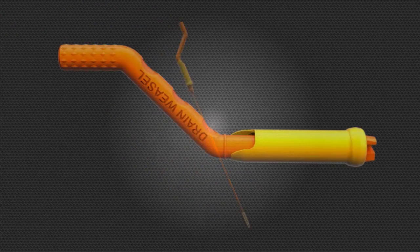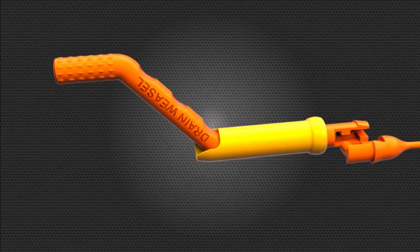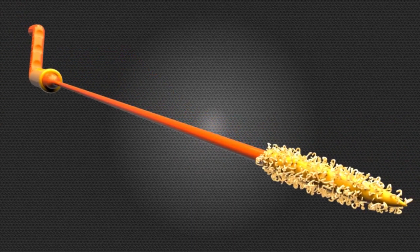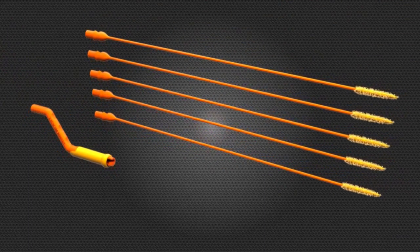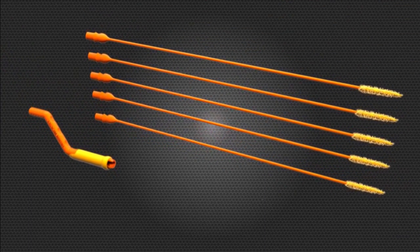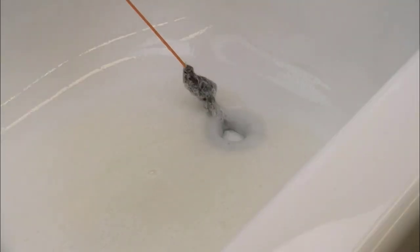Its incredible patented micro-hooks lock into hair, filth and grime without damaging your pipes or catching on drain parts. It features quick-connect technology and a molded plastic handle, and this USA-based product is strong and durable — the best solution for blocked sinks.